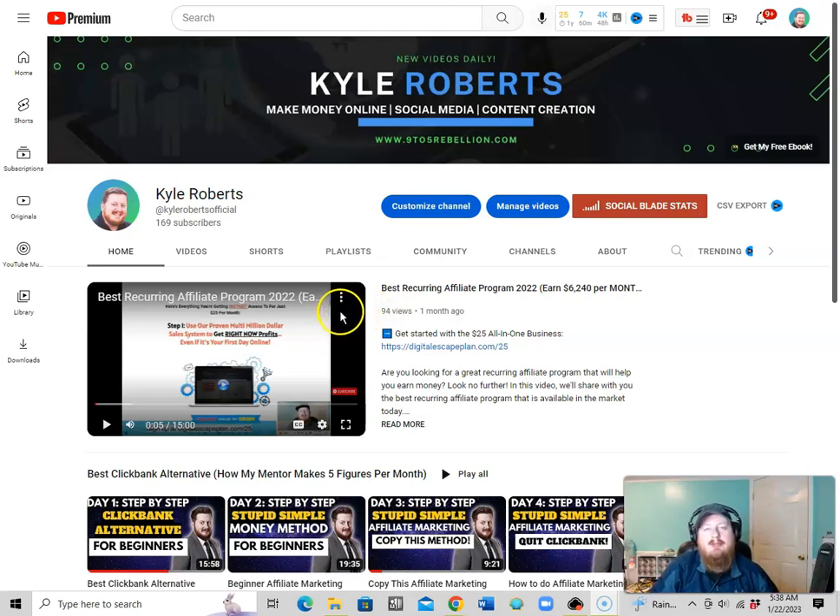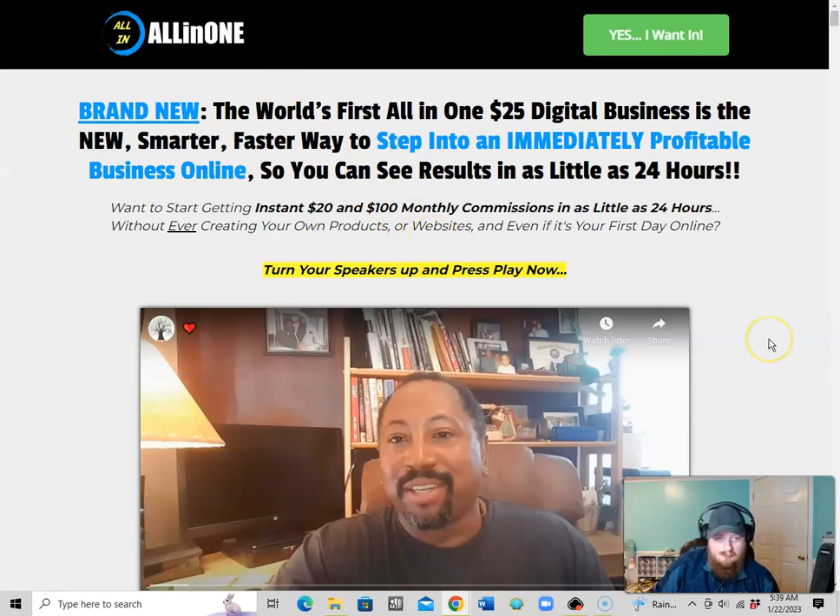Hey, welcome to the channel! If you're new here, be sure to hit that subscribe button and turn on notifications, because this is the start of a brand new series. I'm going to go step by step, A to Z, on this affordable, effective way to start affiliate marketing — the $25 all-in-one digital business.